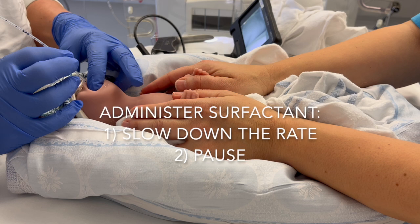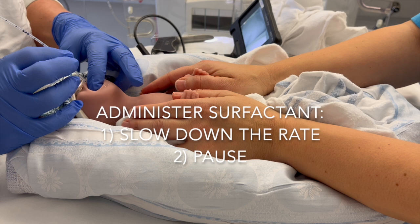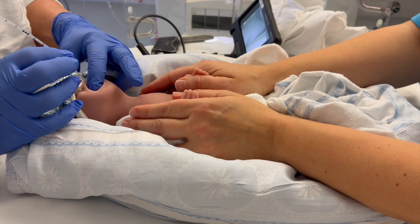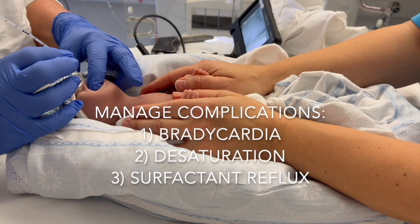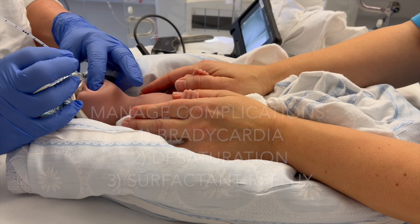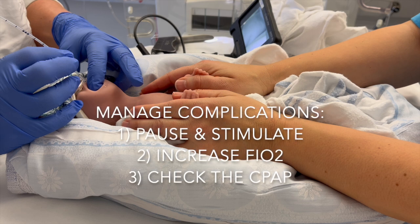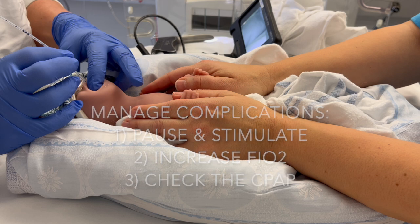However, the rate of administration may be slowed or briefly paused if the infant's respiratory drive is inadequate or the infant shows signs of discomfort. It is essential to manage complications during the procedure, such as bradycardia, desaturation, and surfactant reflux. Pause the procedure and stimulate the infant's breathing if needed. Consider increasing the FiO2 and checking that the CPAP is appropriately connected.